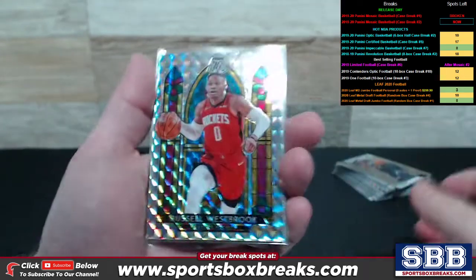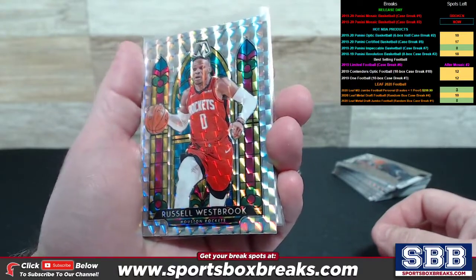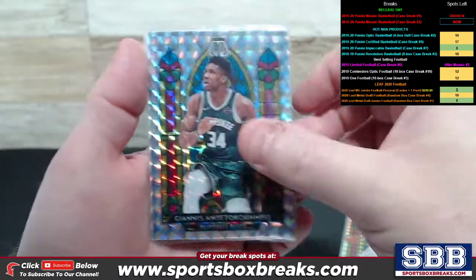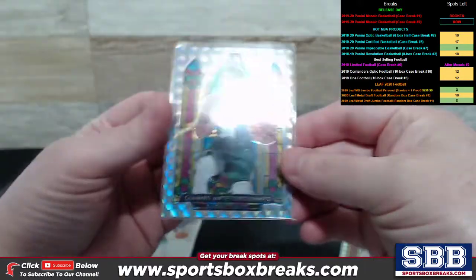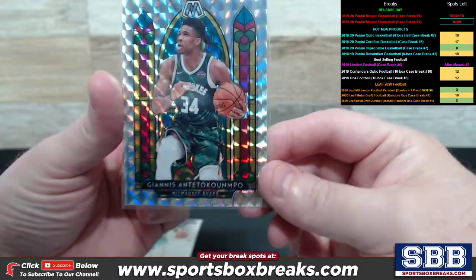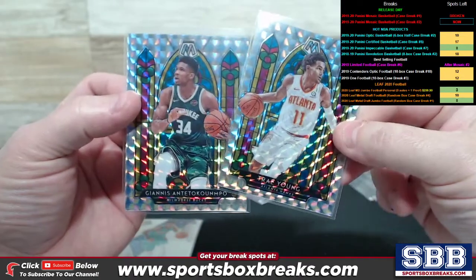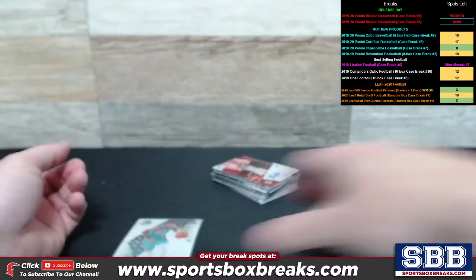We pulled not one, not two, not three — we pulled four stained glass cards: Russell Westbrook Houston Rockets, Trey Young Hawks stained glass, beautiful card. And Giannis — we pulled two Giannis stained glass cards. So Giannis twice, Trey Young, and Russell Westbrook — four stained glass total. The guys in the chat were saying it's one of the best cases if not the best they've seen.